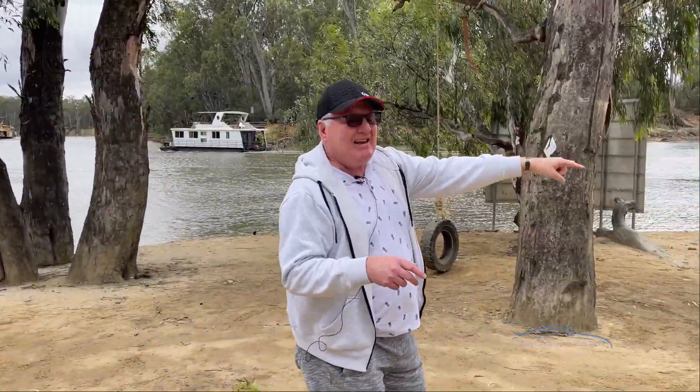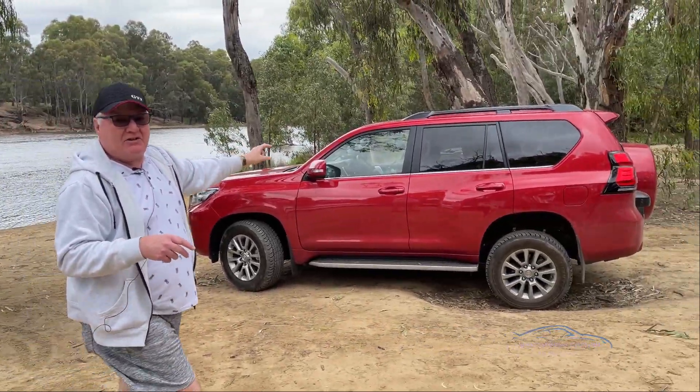How did I get here? I'm glad you asked. In a Toyota Prado Kakadu. This is a really lovely spot, but the weather's turned turtle unfortunately.